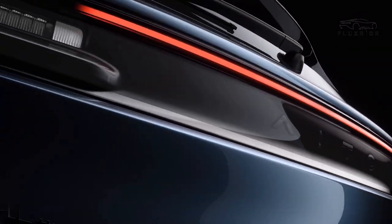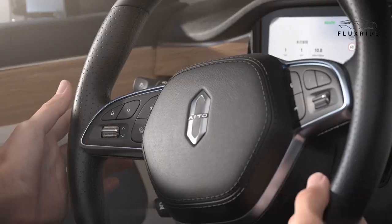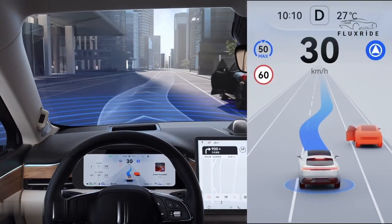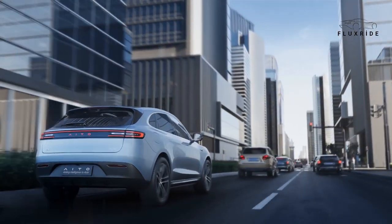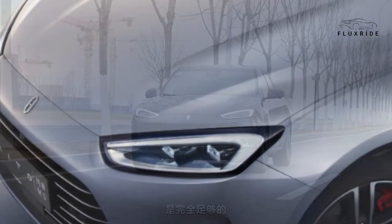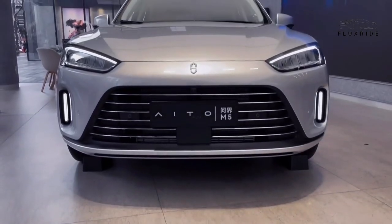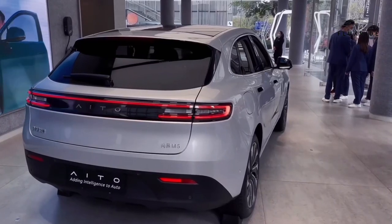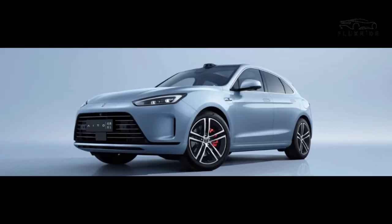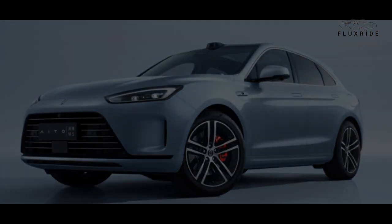Exterior Elegance: The AITO M5's exterior design seamlessly marries aesthetics with performance. It boasts the smart eye LiDAR technology, allowing for long-distance and high-precision monitoring even in low-light conditions, thereby enhancing driving safety. The smart eye side cameras diligently detect blind spots on both sides of the vehicle, significantly improving driving safety. The Streaming Light Concentrated Energy Awakening Lion Headlamp adds a touch of brilliance to your journey, offering both style and practicality. The fluid dynamic body not only exudes elegance but also effectively reduces wind resistance, ensuring a streamlined and powerful appearance.